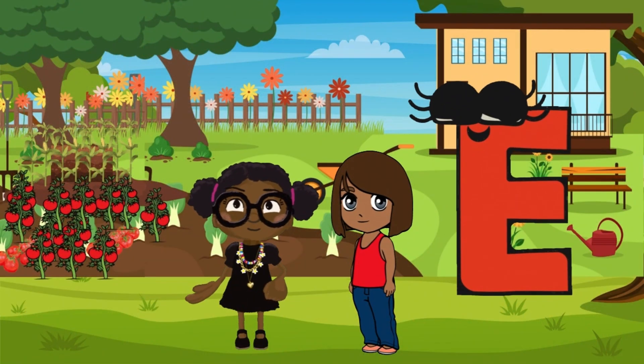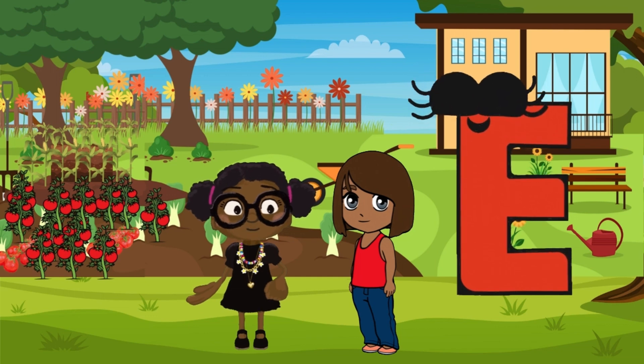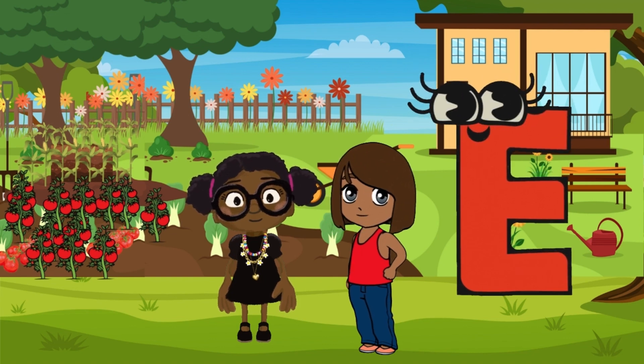Hi, planet heroes. Elise and I are back with another letter from the ABC of nature. Guess what today's letter is? It's the letter E. Can you think of something in nature that starts with E?